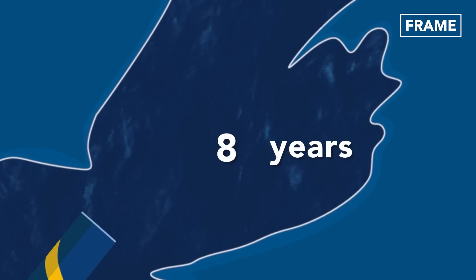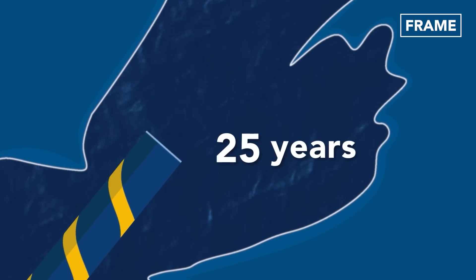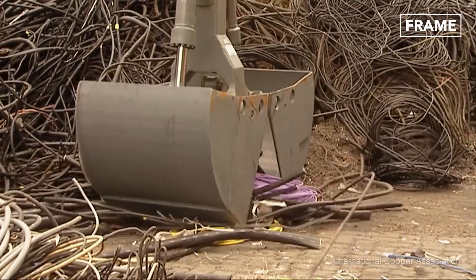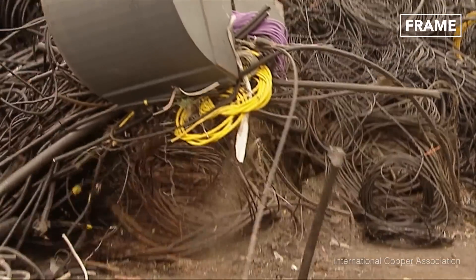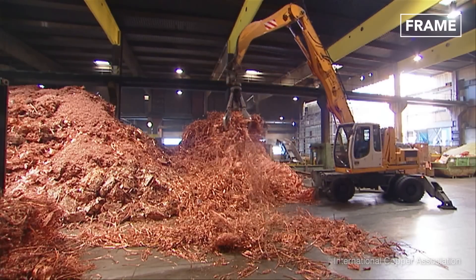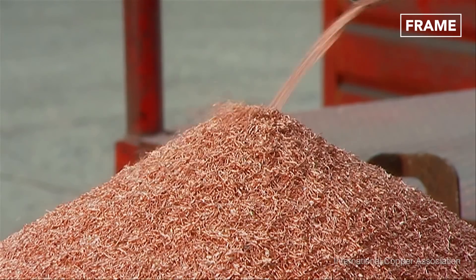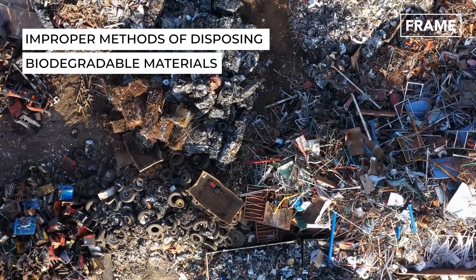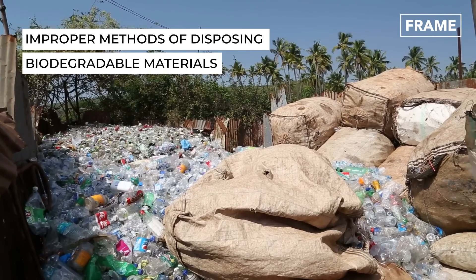These cables, however, only have a lifespan of 25 years, after which they must be recycled, both for environmental reasons and for reuse. Furthermore, there has always been a constant outcry against the old landfill disposal methods for such non-biodegradable materials.